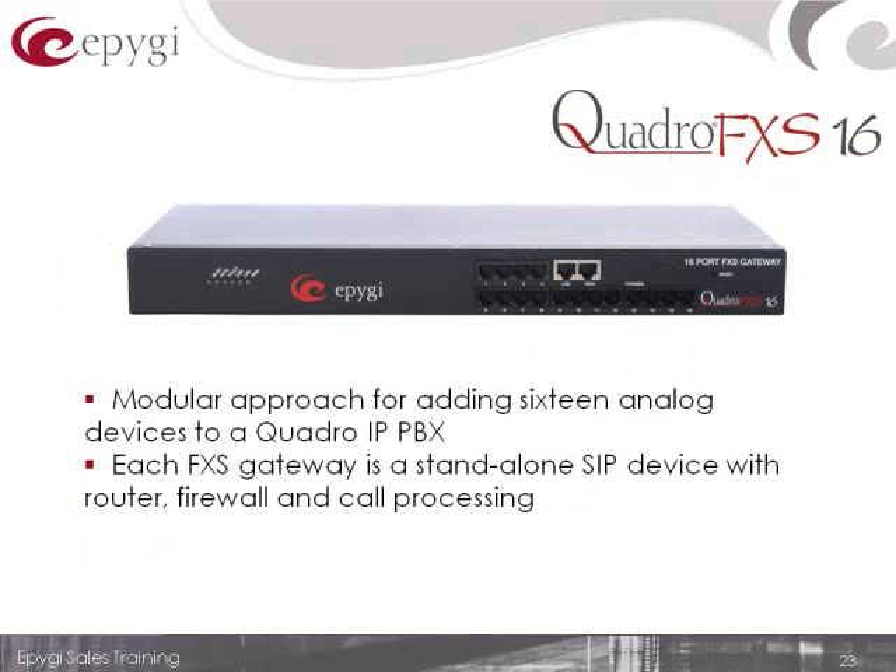The FXS analog gateway is a 16-port analog gateway that allows you to quickly hook up 16 more analog telephones to an existing voice over IP network. So if you had, for example, a Quadro M26X with 26 analog telephone ports and needed a few more, you could attach another 16-port gateway without a problem straight onto that solution.